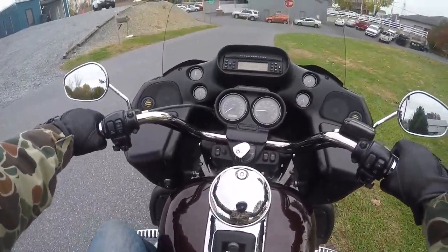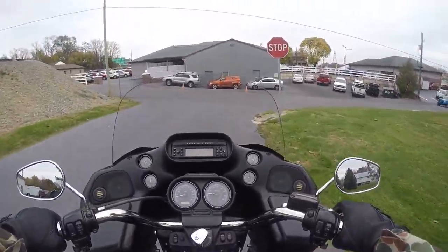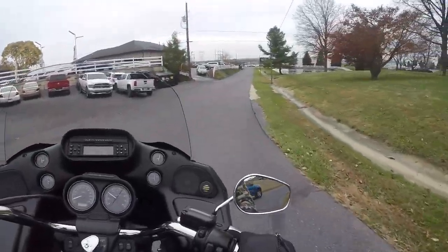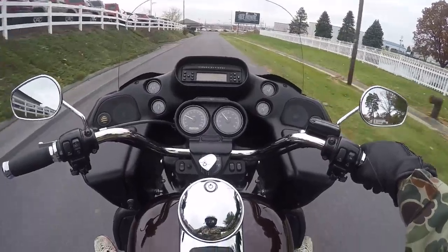This bad boy has got some upgraded stereo with the boom audio. I can't show you 100% how that works because of copyright reasons, but let's just say it definitely bumps. It definitely is an amazing sound system.